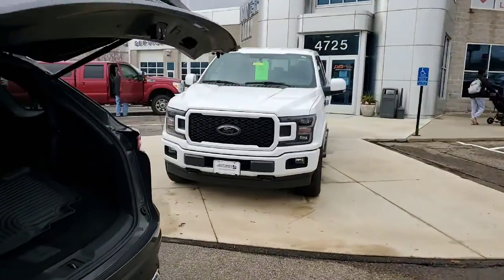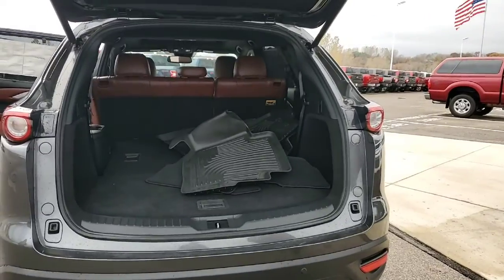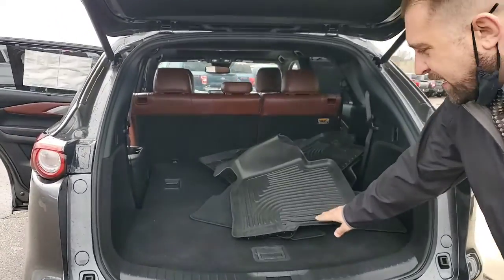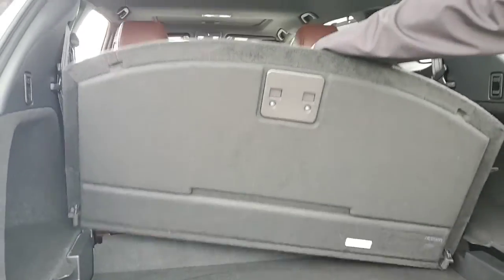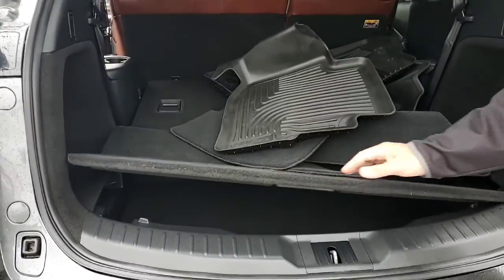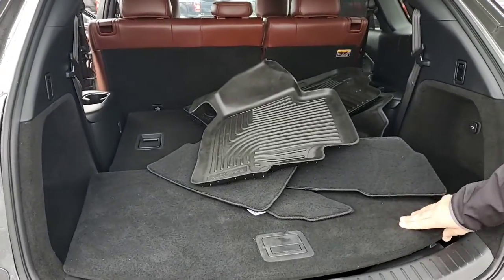In the back of this beautiful CX-9 — yes, it is all wheel drive — you do have plenty of space and there is third row seating. You can see that it does come with the Husky all-weather mats, which is a great feature, with additional storage space right underneath there as well.